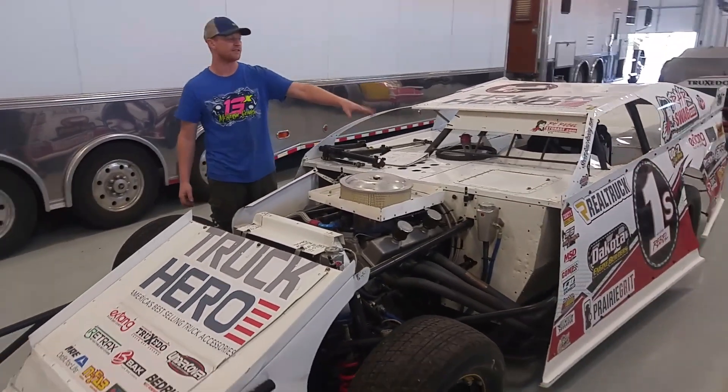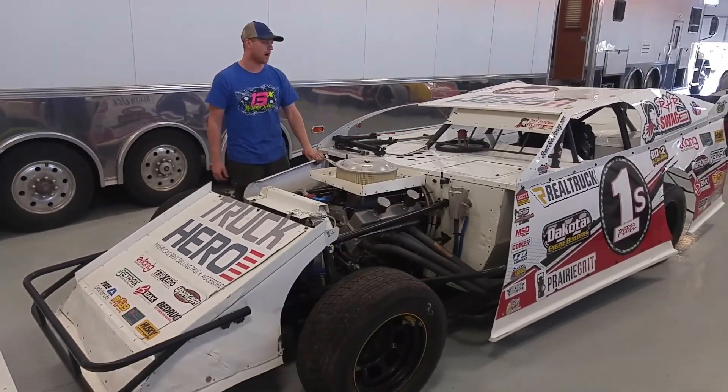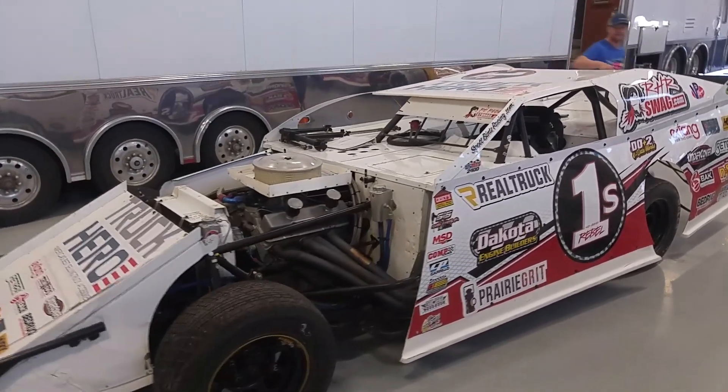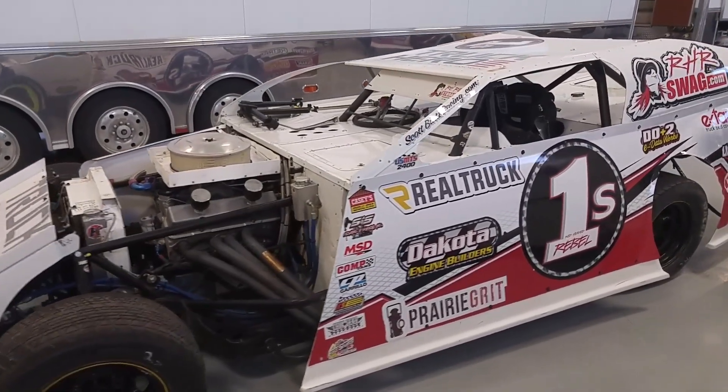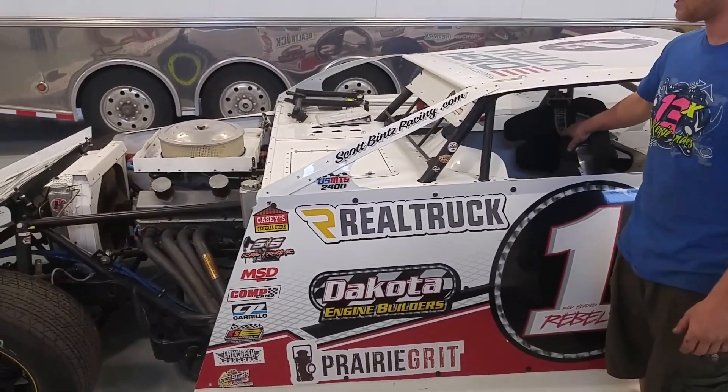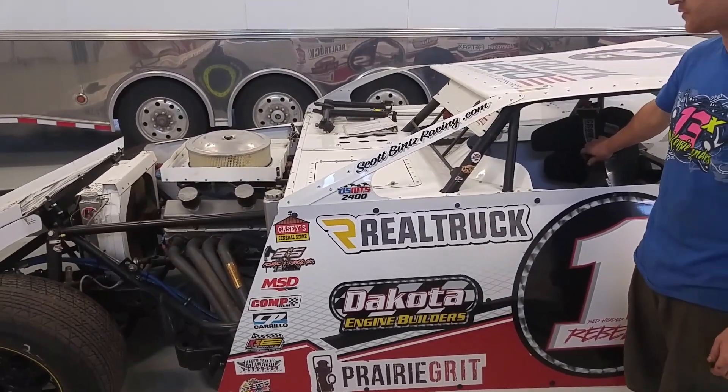It has an MSD 6AL ignition box. For a seat, it has an Ultra Shield full containment 15-inch seat. Like I said, that's all you need to do — sit in it and it's race ready.